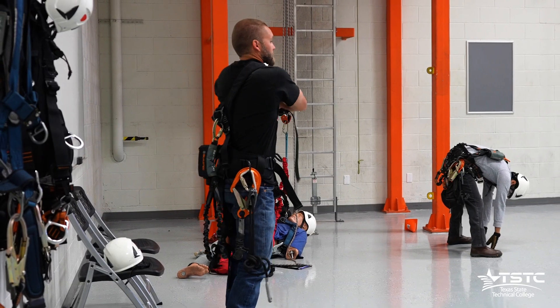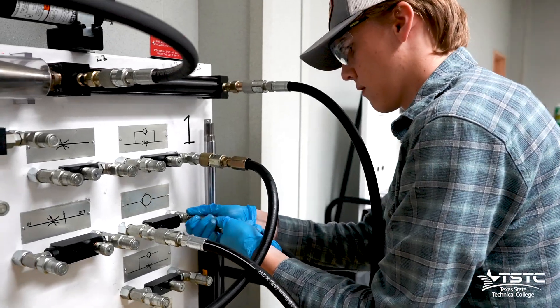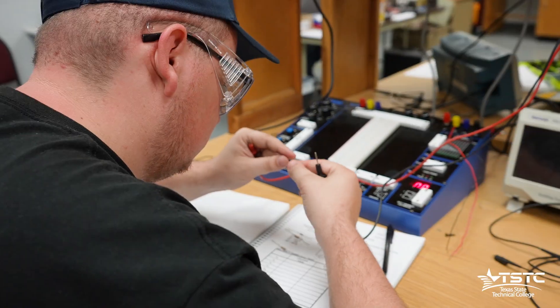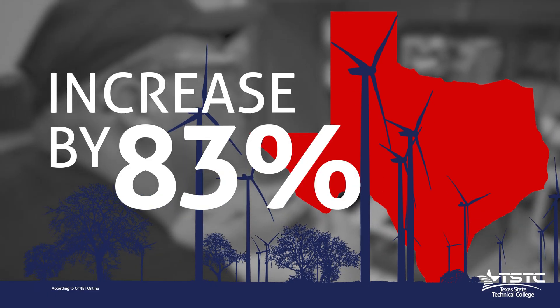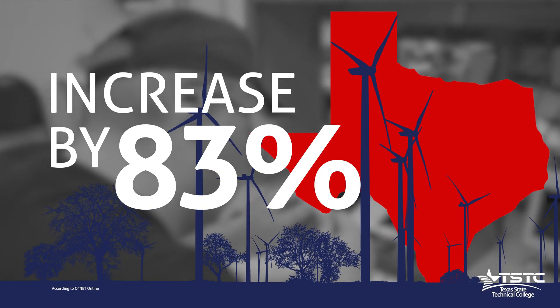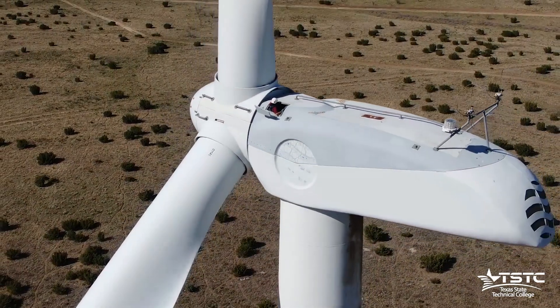The demand for these positions is so high that many of our students have jobs in place prior to graduation. The job forecast is predicted to increase by 83% in Texas by 2028. So now is the perfect time to ascend your way into a new career.